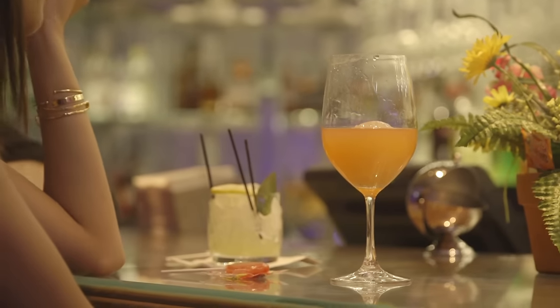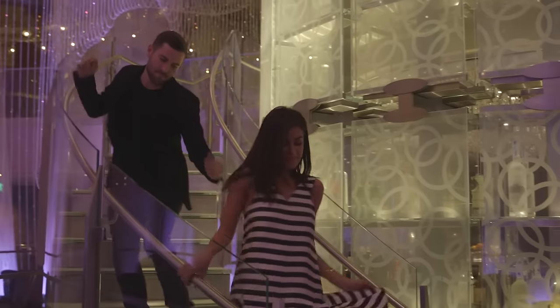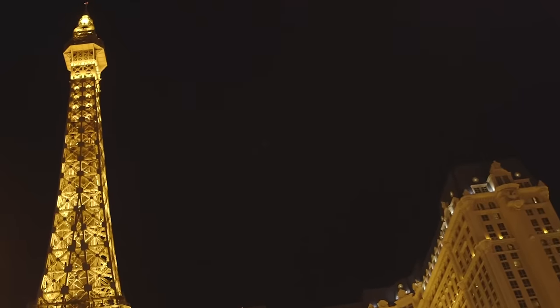Two of the best drinks I've ever had, to be honest. Well, thank you so much — this was so fun. My pleasure. Those cocktails are addicting. I've got to come back to Vegas just for those drinks now. Definitely going back next time.